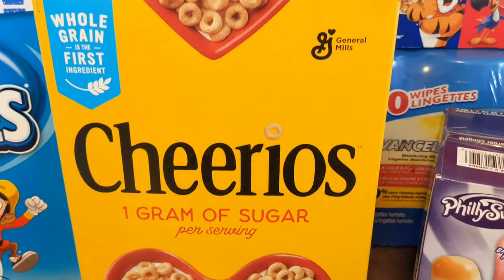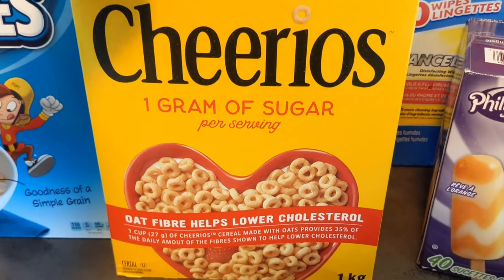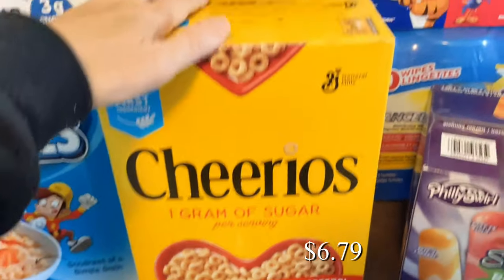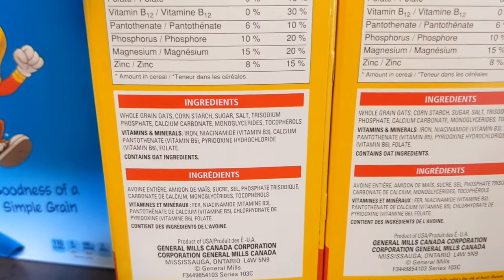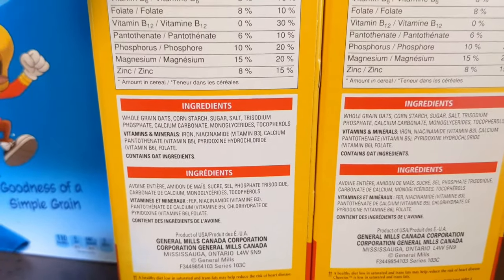Here are the General Mills Cheerios — there is one gram of sugar per serving. This is a one-kilogram box and it comes with two boxes. My son really likes having these for breakfast in the morning. I'll show you the ingredients for the Cheerios.